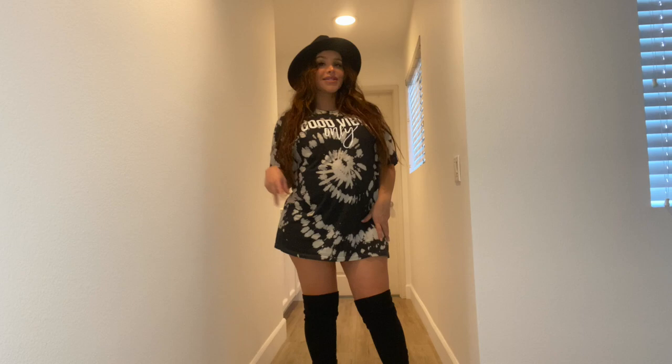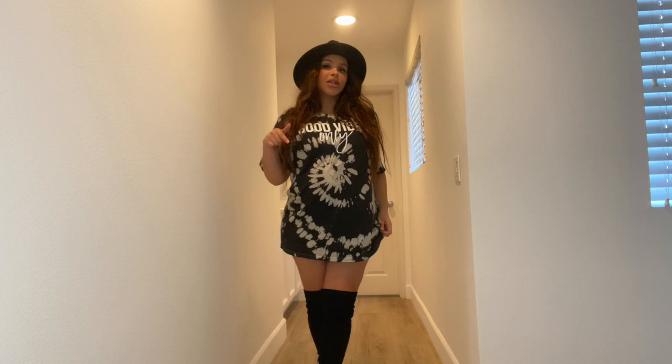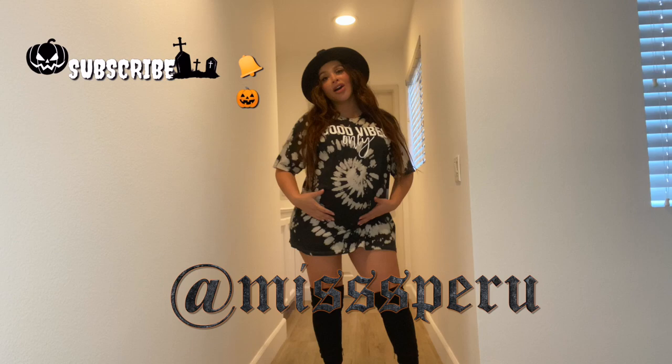Hey guys, welcome back to my channel! Today I'm going to do a little Fashion Nova Curve fall haul for pregnancy. I just finished the summer one — there are two different series, so go take a look. I'll have everything linked in the description below. It's the first day of October and I figured I would do one last fall haul so you guys have something before I'm due. My name is Miss Peru, I like to do fashion hauls and videos like that. I'm currently 39 weeks pregnant and I'm still doing hauls for you guys!